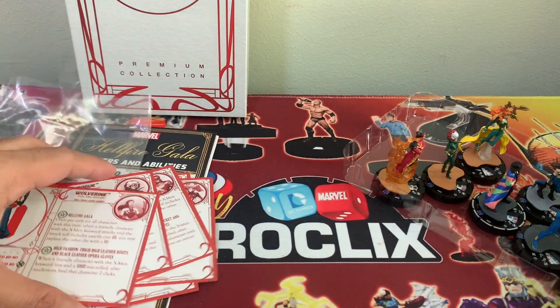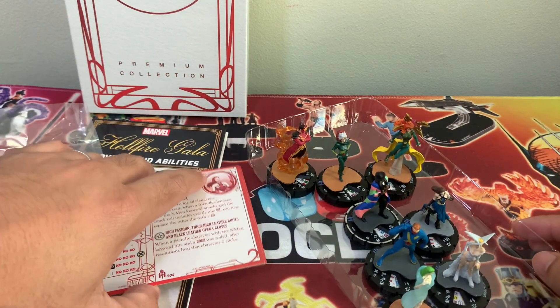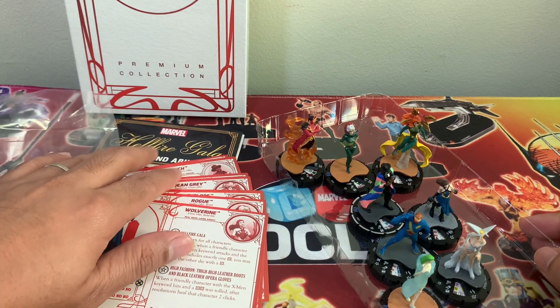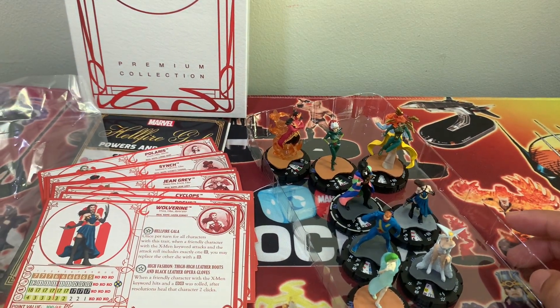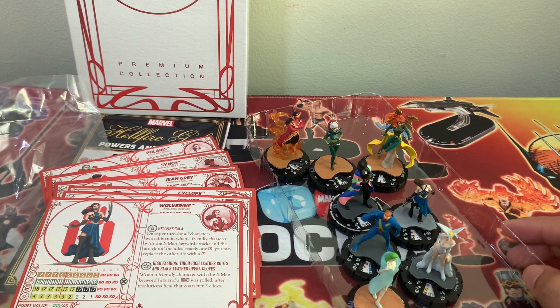So very elegant, I love it. I know there's been a second Hellfire Gala in the comics, so I hope WizKids releases a second premium collection showcasing the second X-Men team. I'm all for an annual gala, annual premium collection!